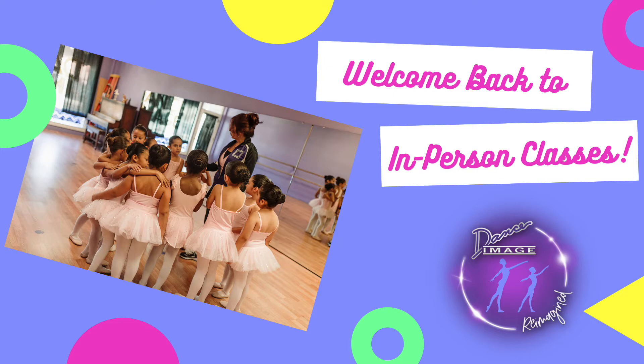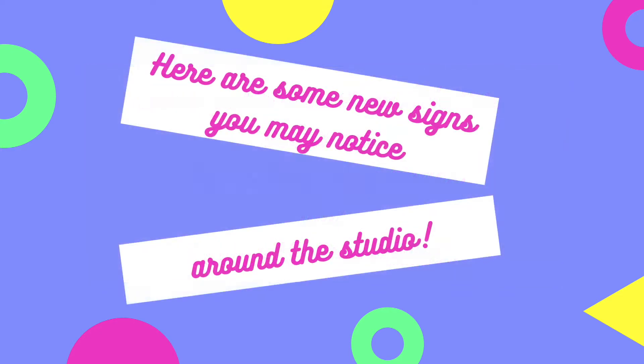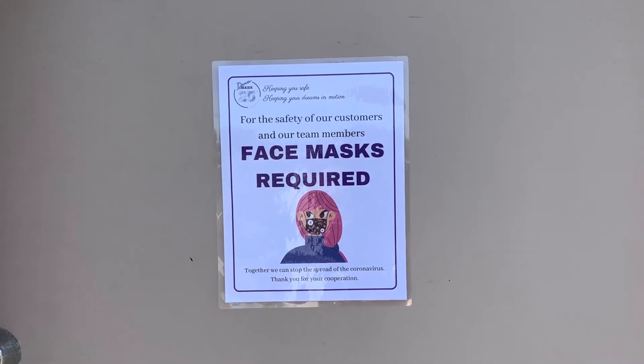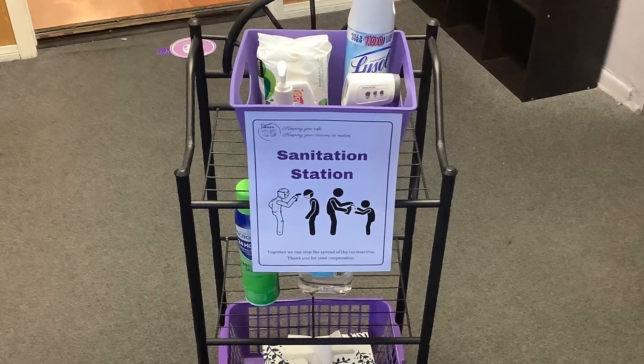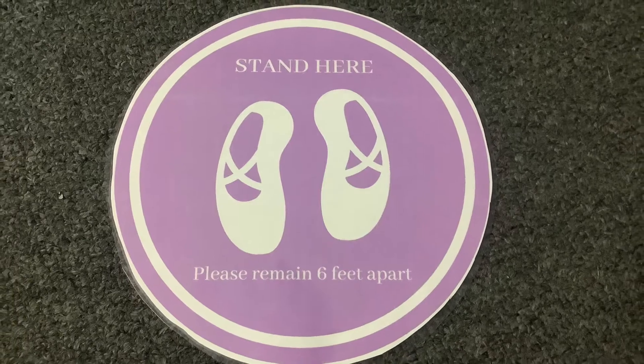Hi! Thank you so much for being a part of our Dance Image family. We look forward to having you and your dancer participate in our in-person classes once again. This video is to help guide you through our new process when coming to Dance Image for classes. We want to make sure that everyone stays healthy, happy, and has lots of fun.